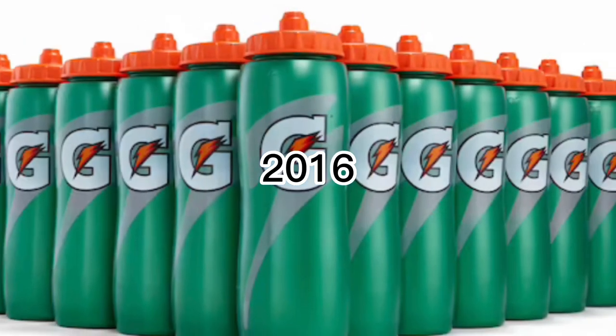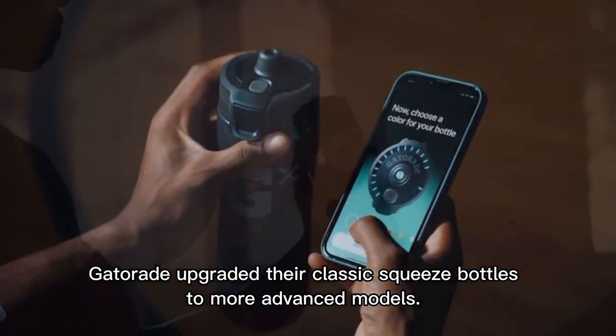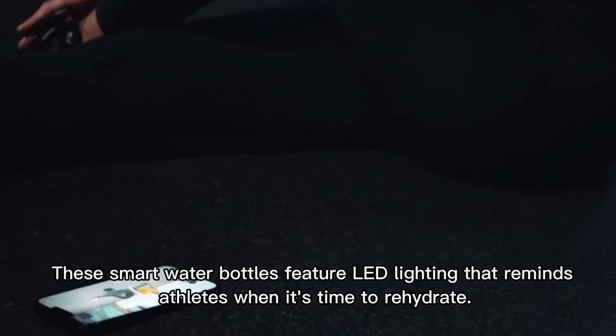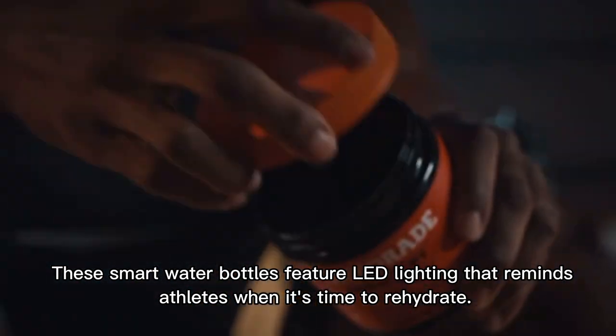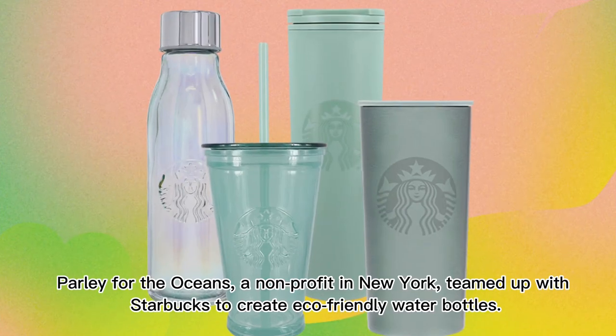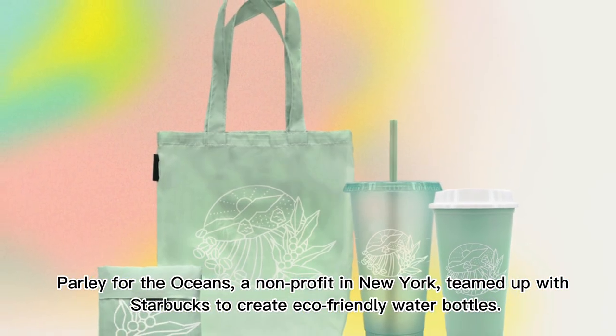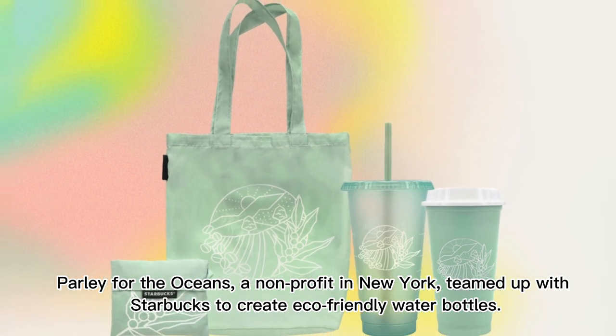In 2016, Gatorade upgraded their classic squeeze bottles to more advanced models. These smart water bottles feature LED lighting that reminds athletes when it's time to rehydrate. In 2018, Parley for the Oceans, a non-profit in New York, teamed up with Starbucks to create eco-friendly water bottles.